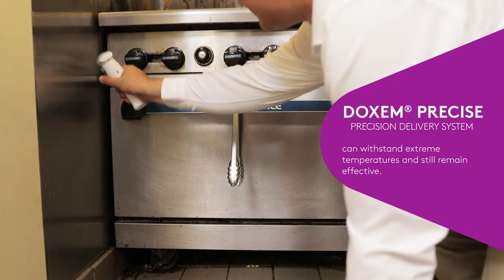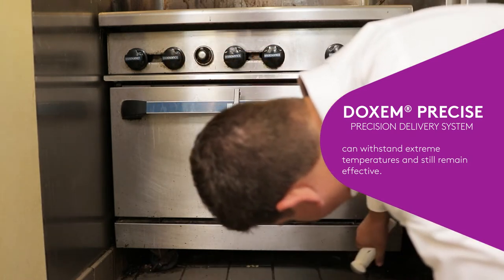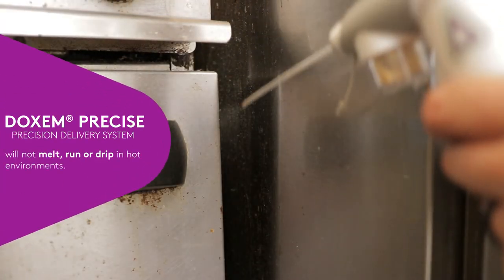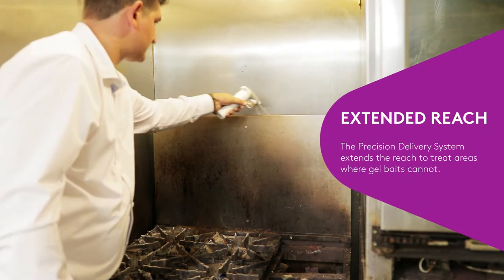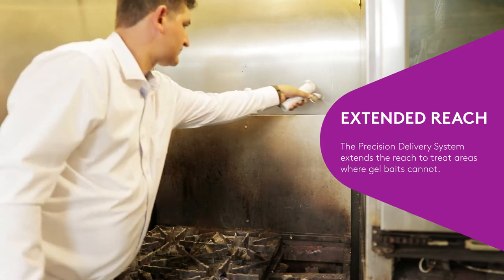Commercial kitchens can get very warm. Dachshund Precise can withstand extreme temperatures, such as those around a commercial stove and oven, and remain effective. This dry flowable bait won't melt, run, or drip in hot environments. With the extended reach of the Precision Delivery System, make applications of Dachshund Precise between and behind these heavy appliances, managing pests that cannot be reached with gel baits.